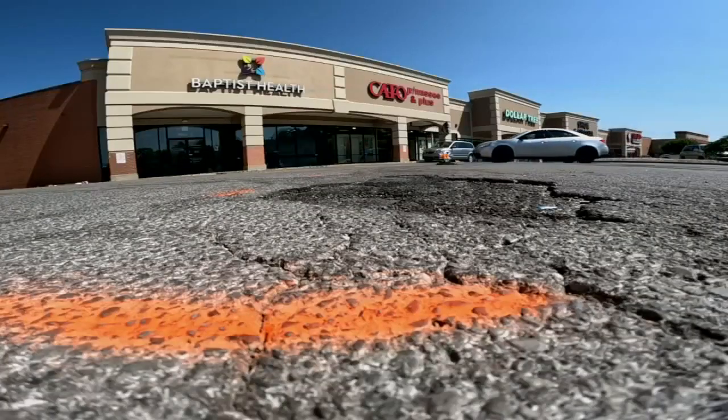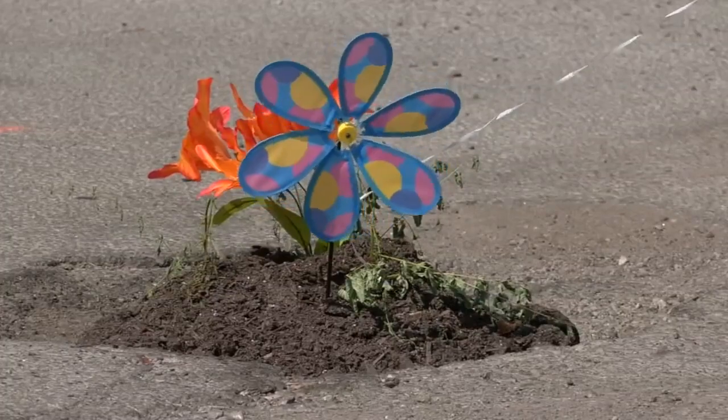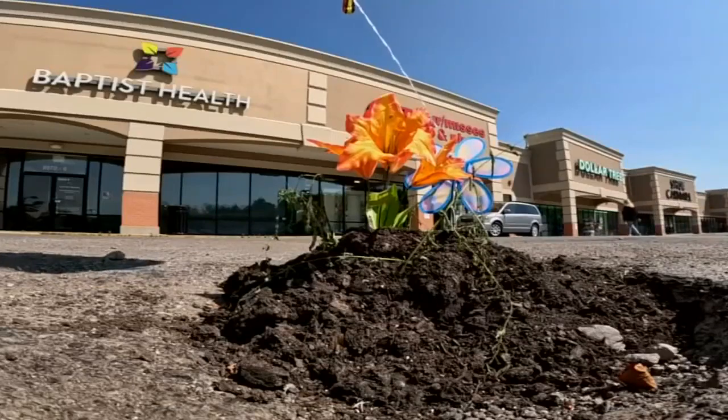With some orange lines in the parking lot, it looks like this pothole and others around it could be getting a much more permanent fix soon. But in the meantime, it's growing attention as it is. Reporting with photojournalist Emily Evans, Darby Bean, WDRB News.